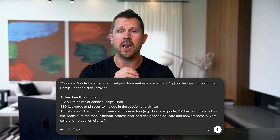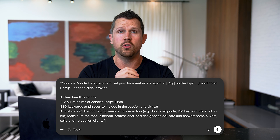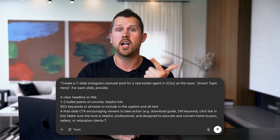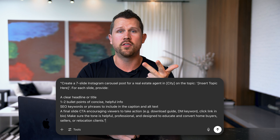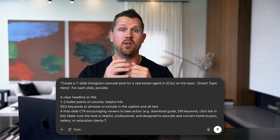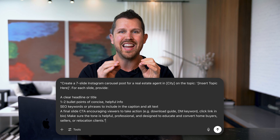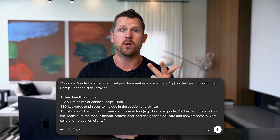Once you've chosen a topic, it's time to create your carousel outline. Use this ChatGPT prompt: Create a seven-slide Instagram carousel post for a real estate agent in your city. For the chosen topic, provide a clear headline title, a couple of bullet points of concise info, SEO keywords or phrases to include in the caption and alt text, and a final call-to-action slide to encourage viewers to take action — like download, DM a keyword, or click a link in the bio. Keep the tone helpful, professional, and designed to educate and convert home buyers, sellers, or relocation clients. This gives you a complete content blueprint and positions you as the expert.